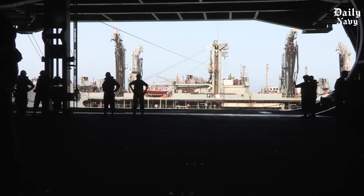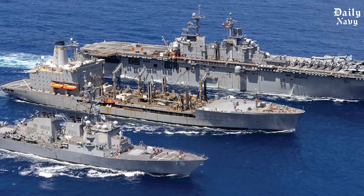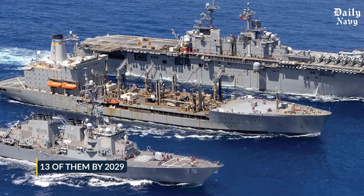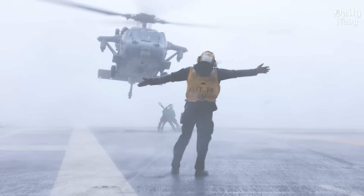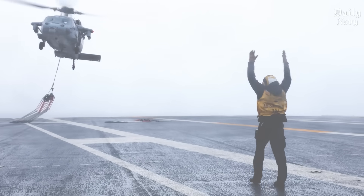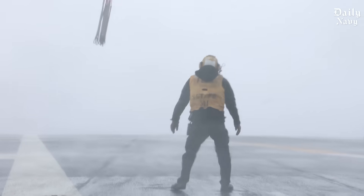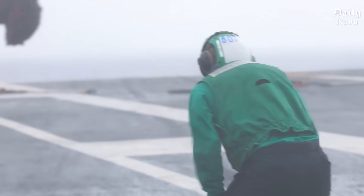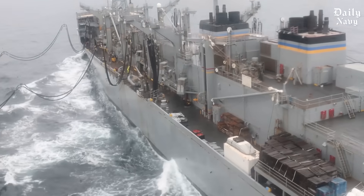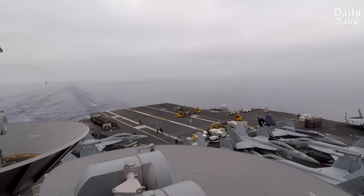Looking ahead, these operations will only get more challenging. The Navy is developing new light replenishment oilers called TAOLs to support distributed maritime operations. These smaller, more agile ships will cost $453 million each, and the Navy plans to build 13 of them by 2029. Climate change is making ocean weather more unpredictable and severe — operations that were routine 20 years ago now require careful planning around increasingly violent storms. Arctic operations, where one mistake means death in freezing water, are becoming more common as global tensions increase. Enemy nations are developing new weapons to disrupt supply operations, cyber attacks could disable navigation systems, submarine threats force supply ships onto longer routes, and even terrorist groups now understand that targeting logistics ships could cripple entire carrier strike groups.